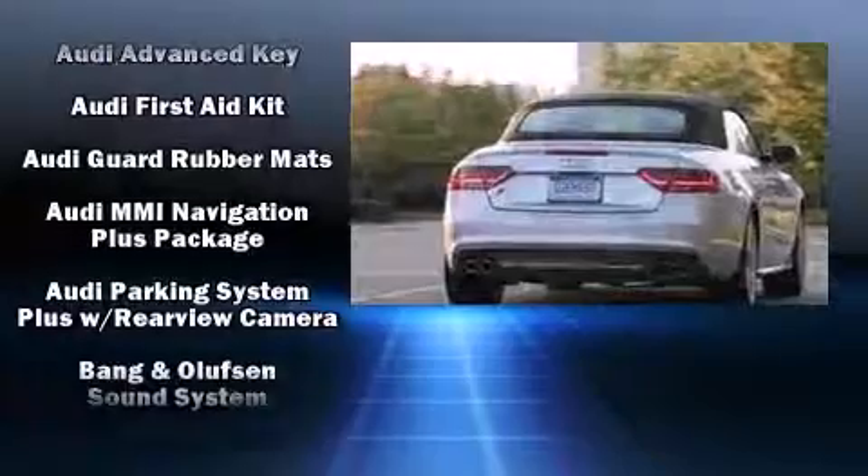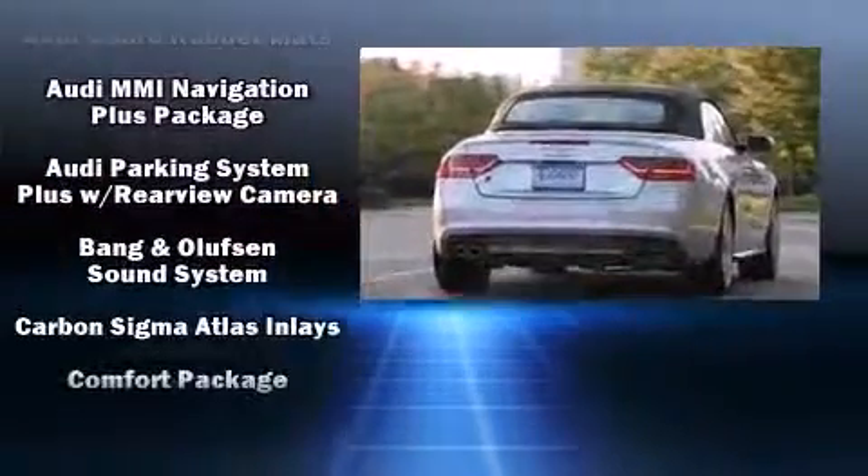Audi also prioritized safety and security by including knee airbags, integrated rollover protection, brake assist, and four-wheel disc brakes with ABS.